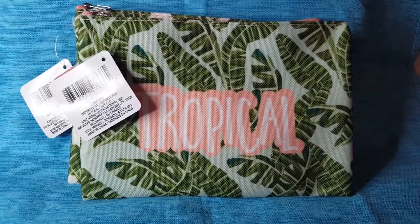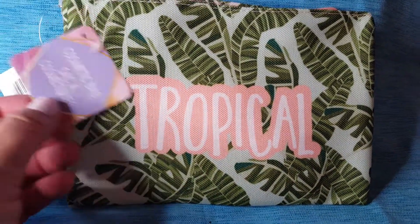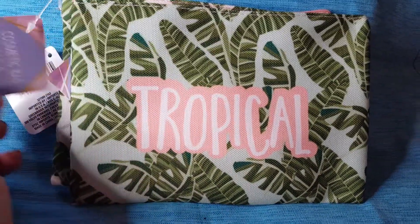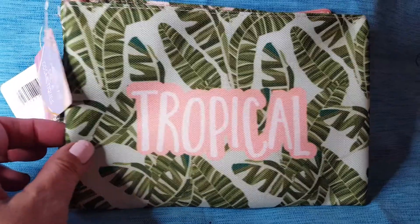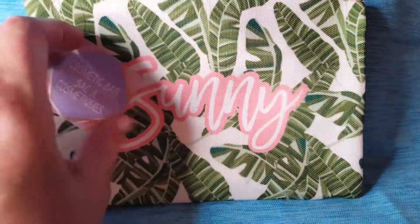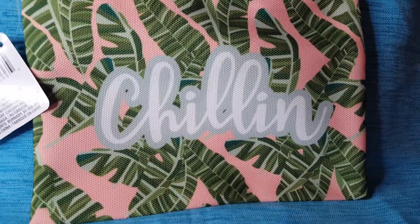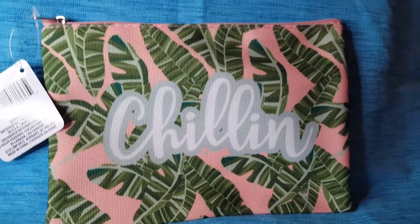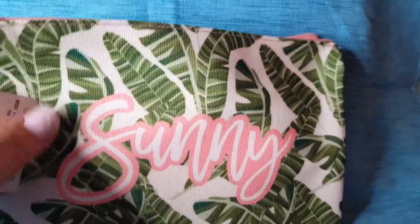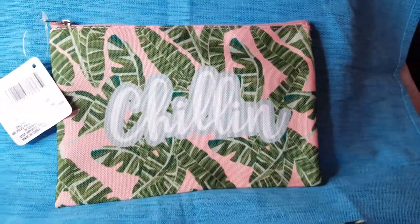I saw Pamela from Pamela's World haul these — they're makeup bags or cosmetic bags. They're all pretty much the same print but this one says 'Tropical,' this one says 'Sunny' which is my favorite, and then this one has an ever so slight background color and says 'Chilling.' I think Pamela had another word but I could only find these three.